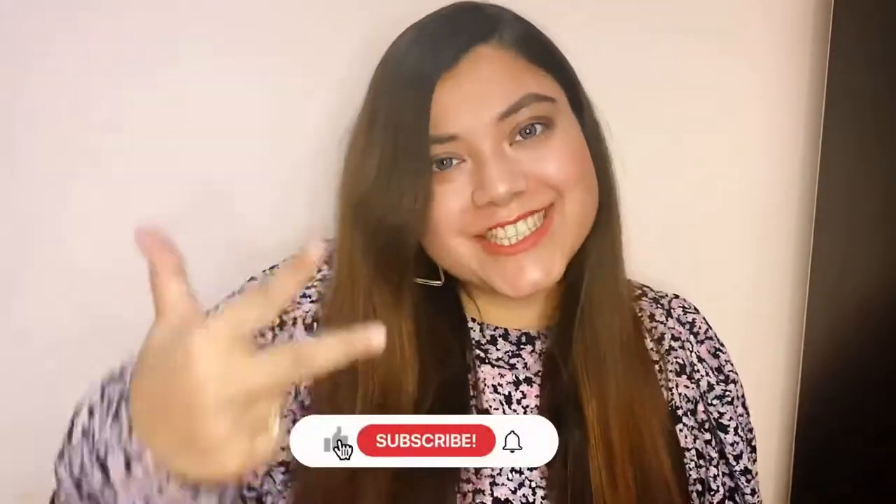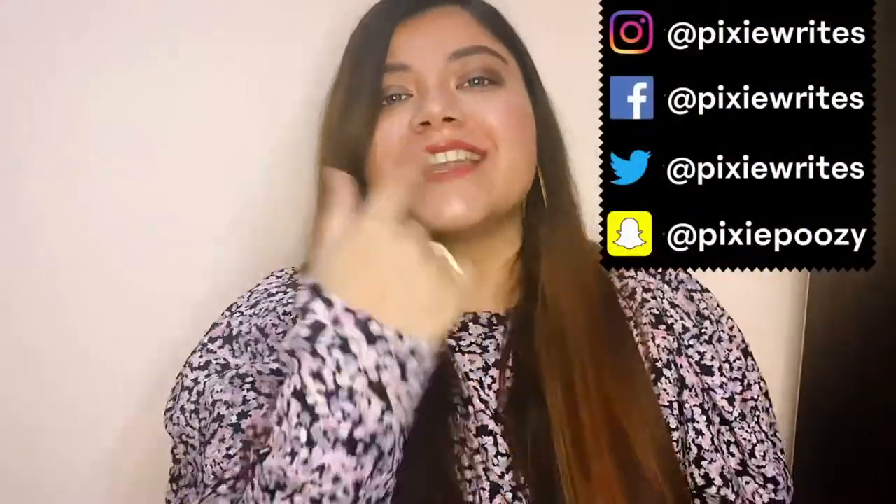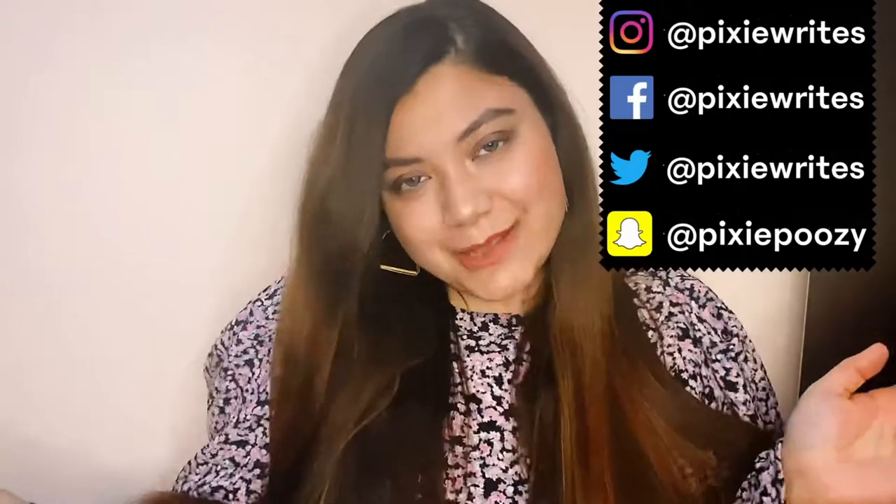That was it for today's video, guys! I hope you liked it and found these small makeup tips helpful. If you try this look, tag me on Instagram! If you're on this channel for the very first time, check out all my videos. Don't forget to like, share, and subscribe. I also make pretty awesome content on all my socials — follow me on Instagram, Facebook, Twitter, and Snapchat. I'll see you guys in the next one, bye!